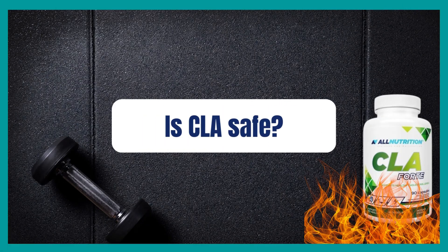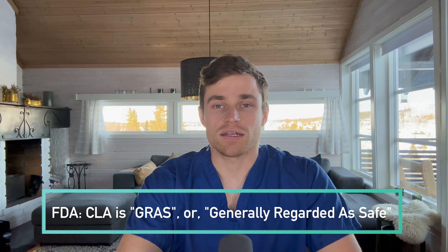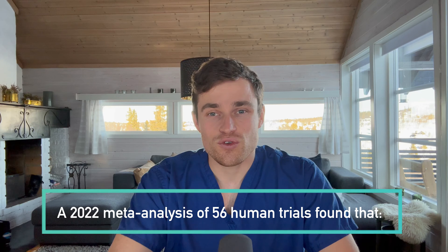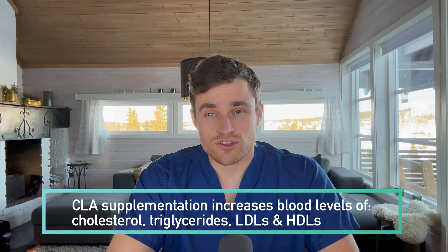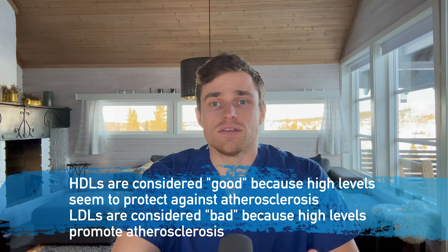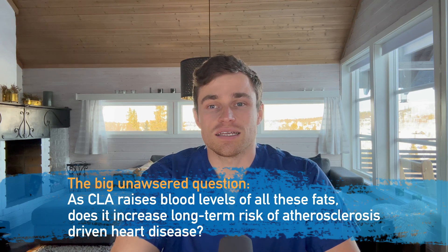Now let's talk about CLA safety. According to the US FDA, CLA is a GRAS — generally regarded as safe — product. Nonetheless, some people worry about the effect CLA will have on blood levels of cholesterol and low-density lipoproteins, or LDLs. A 2022 meta-analysis of 56 randomized controlled trials found that CLA supplements increased levels of pretty much all the fats we monitor in the bloodstream, including total cholesterol, total triglycerides, the good HDLs, and the bad LDLs. Importantly, the jury is very much still out as to whether CLA raises these by amounts significant enough to affect your risk of heart and vascular diseases.